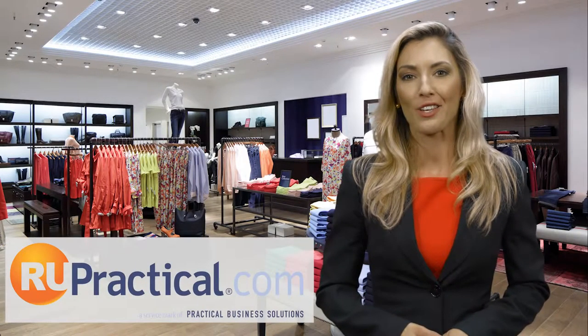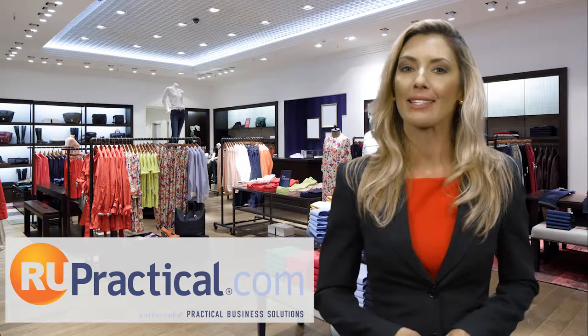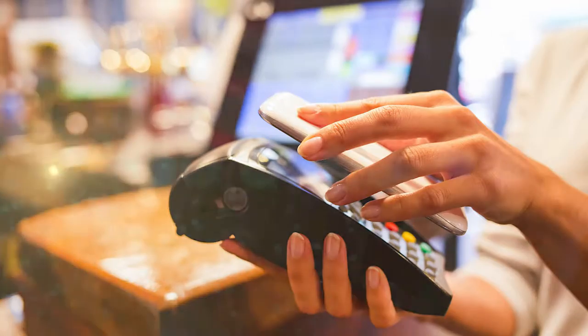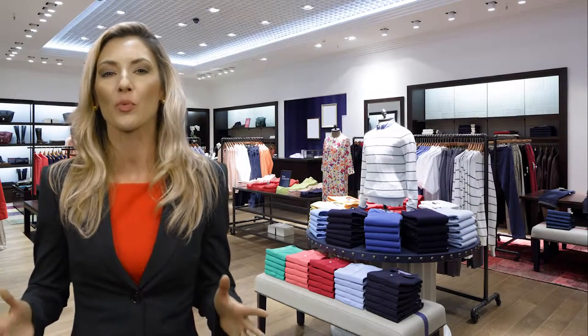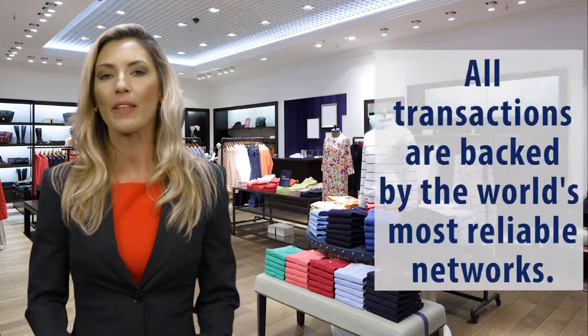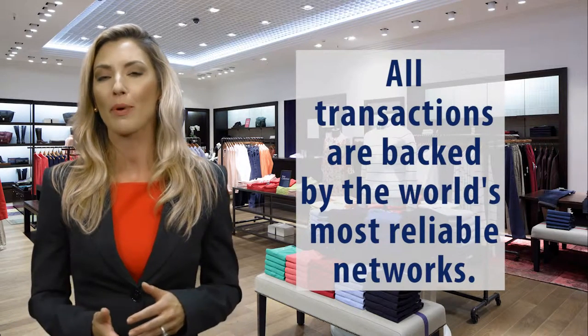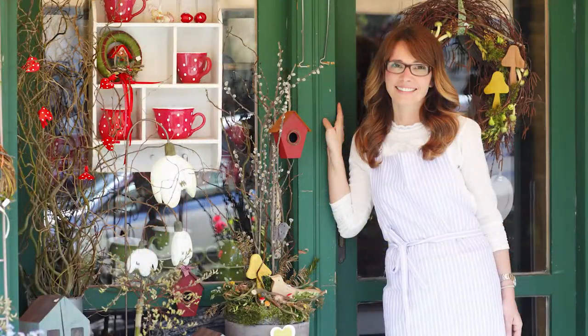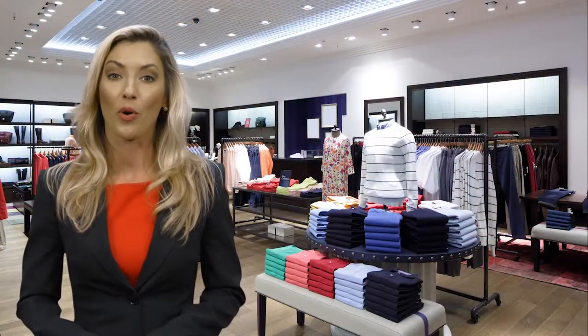As a registered independent sales organization of Vantiv, Practical Business Solutions provides the best and lowest cost electronic transaction processing services in the industry. We have aligned ourselves with the strongest processing partners and banks in the country, ensuring that all transactions are backed by the world's most reliable networks. This gives our clients peace of mind and allows them to enjoy tremendous savings.